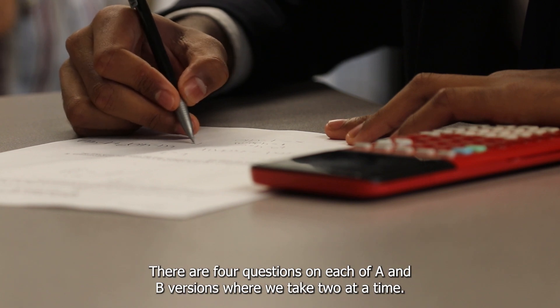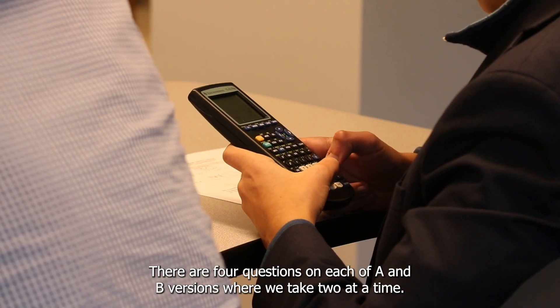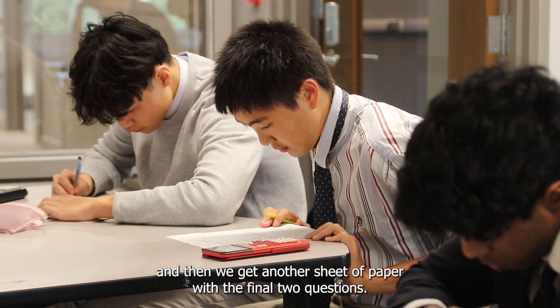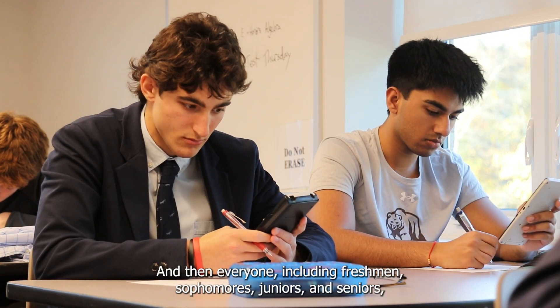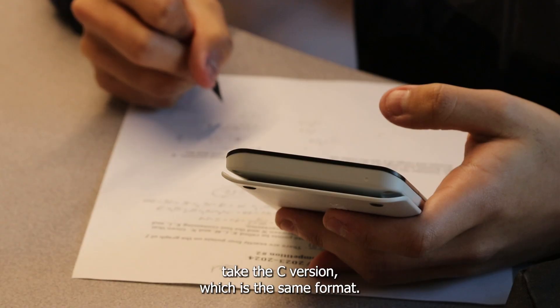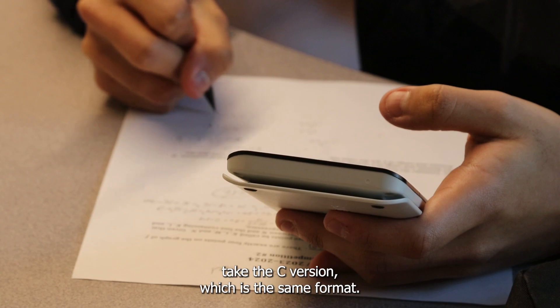There are four questions on each of the A and B versions where we take two at a time. We have 11 minutes to take those two, and then we get another sheet of paper with the final two questions. Then everyone — including freshmen, sophomores, juniors, and seniors — takes the C version, which is the same format.